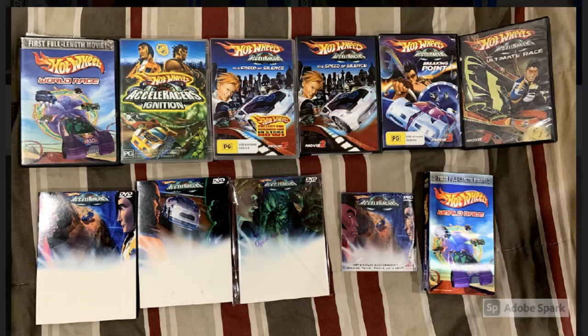Next up we have a big lot of Accelerators and Highway 35 movies, including a World Race VHS tape down in the bottom right corner. I had no idea it was released on VHS — for some reason I thought it was all DVD.